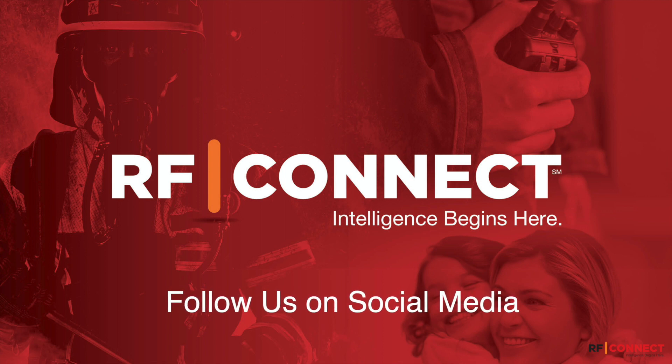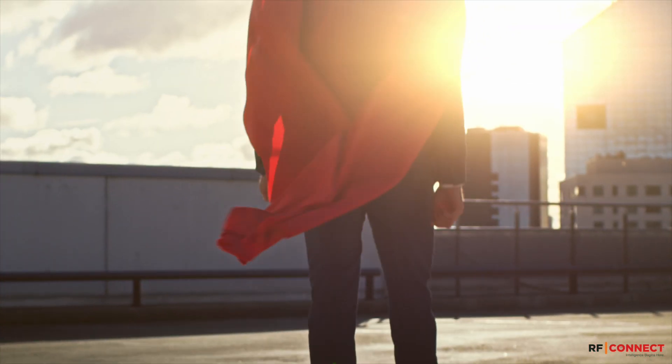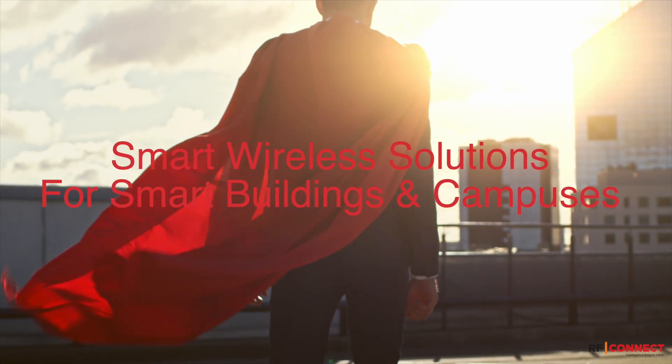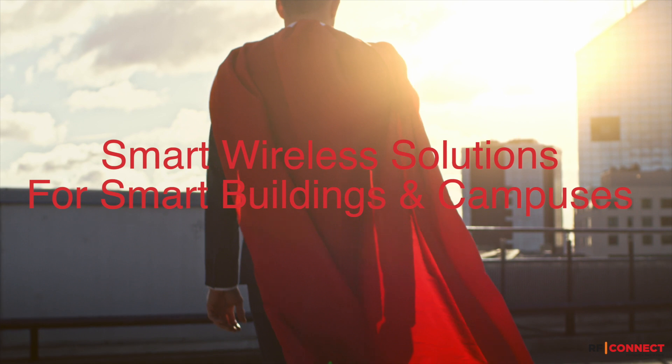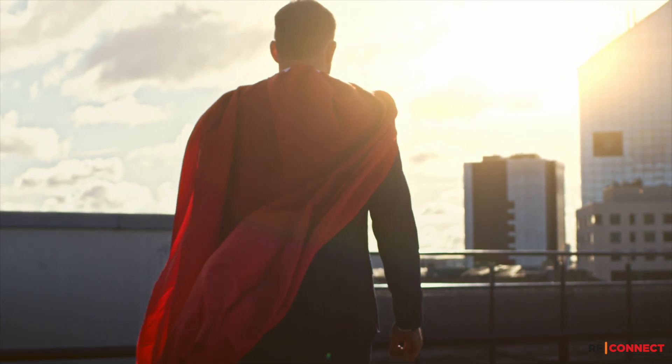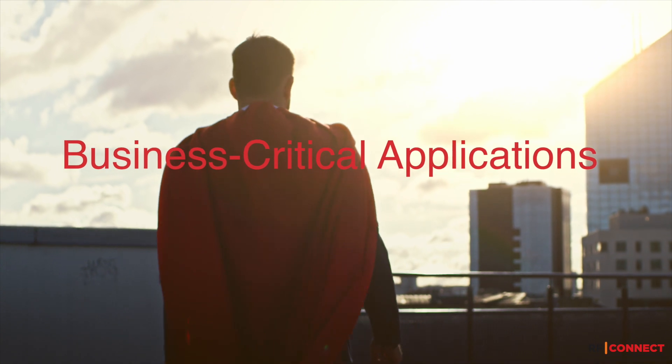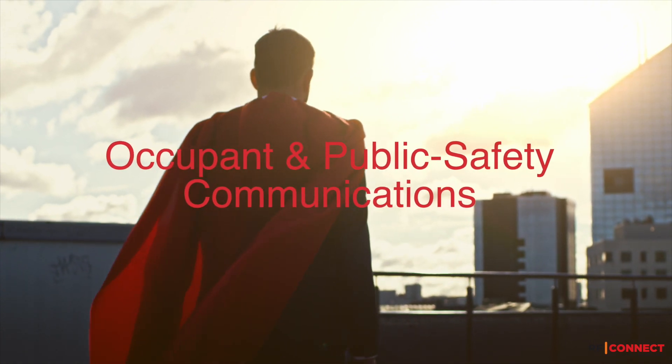We're here to help you become a hero of connectivity by designing, deploying, managing, and operating wireless networks to ensure connectivity for business-critical applications and services, as well as occupant and public safety communications.